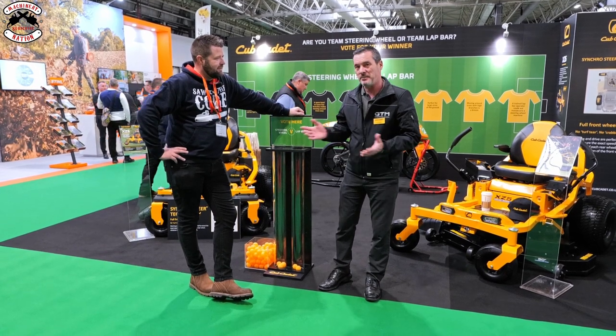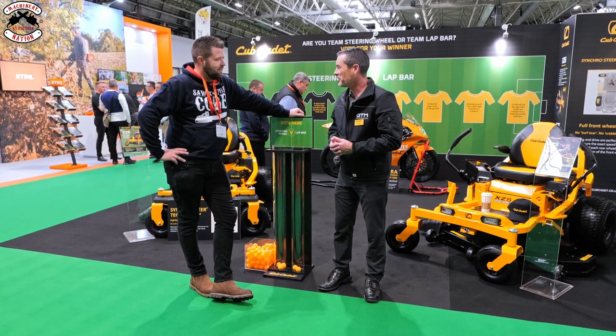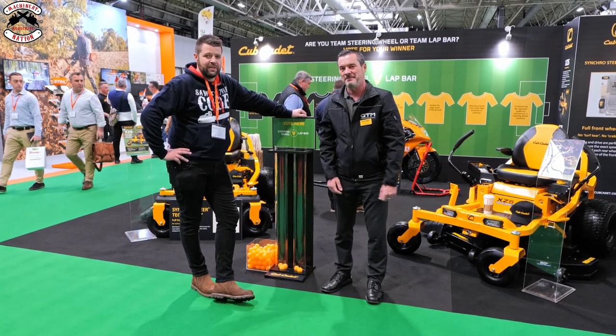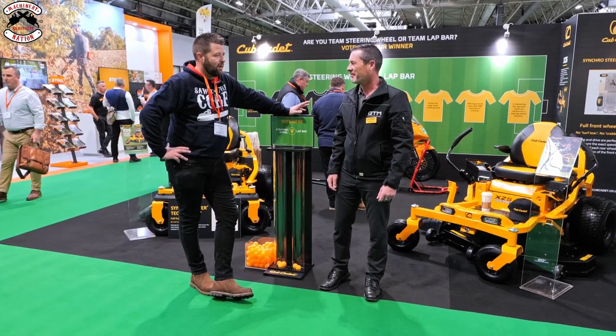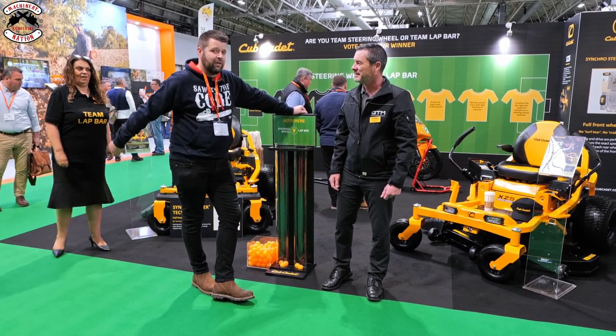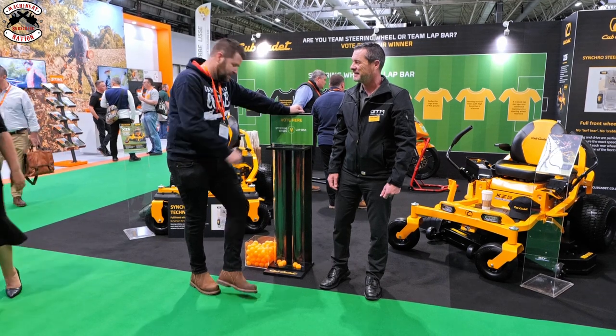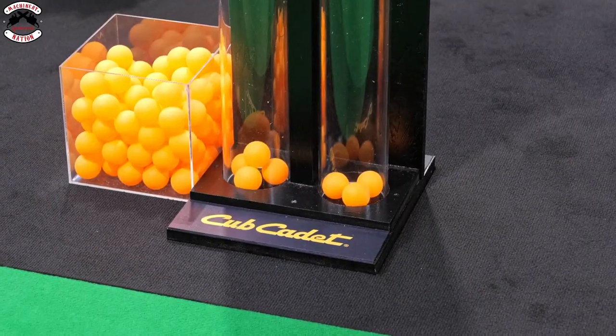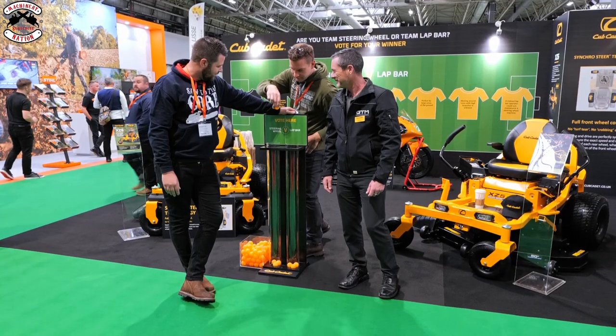I'd just like to ask you the question - Cub Cadet obviously fantastic machines, which is your favourite: a lap bar or the steering wheel? Well personally I prefer the lap bar, but if I had sloping ground I'd go for the steering wheel. So I'm caught between the middle. Well, there's three in this one and two in this one, so let's even up - put it in the lap bar.